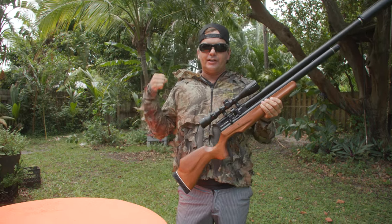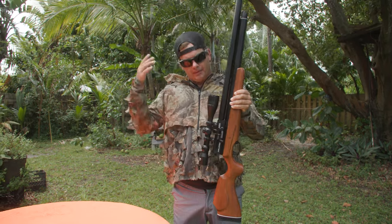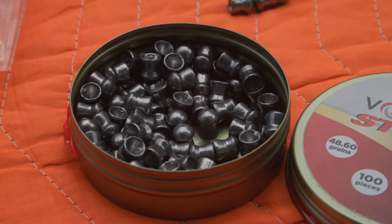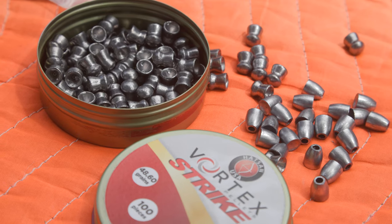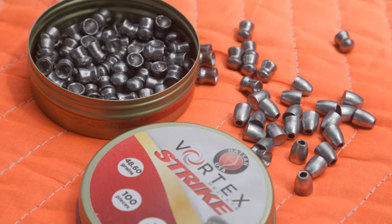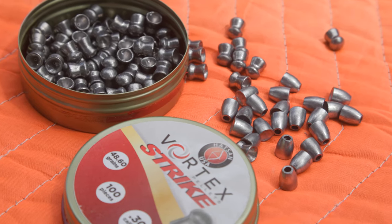We have several coconuts and we're going to shoot through them, see if it'll go all the way through. For the first couple of shots, I'm going to use a 48-grain Vortex Strike made by Hatzen. And then after that, if those don't work, we're going to jump in and use slugs with a hollow point tip.